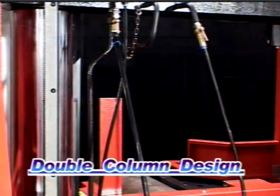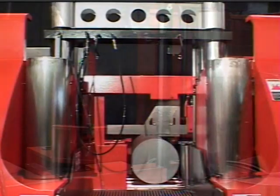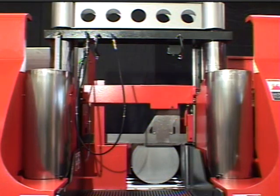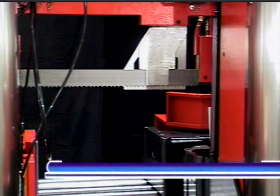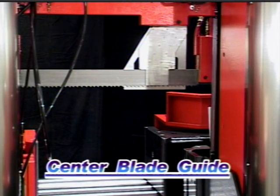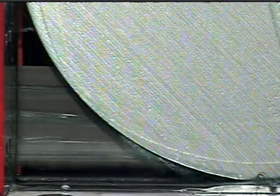The unique design of the double column guidance system reduces vibration and delivers a more consistent cut. The addition of a third extremely rigid blade guide enhances the beam strength of the extra wide 2 and 5/8 inch blade, and initial penetration of the blade remains straight, accurate, and virtually vibration and noise free.